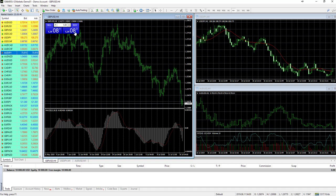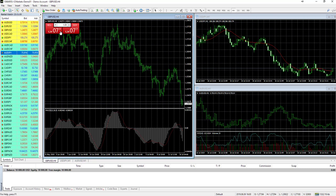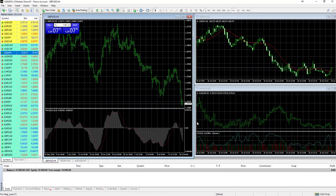Looking at the pound against the US dollar on the four-hour chart, we can see the spread is very tight — going from zero pips to just about one pip, even in the evening when the US session is ending. It's also very simple to open a trade. You can right-click on the chart and select 'One Click Trading,' which enables you to sell or buy with just one click.